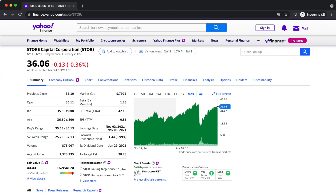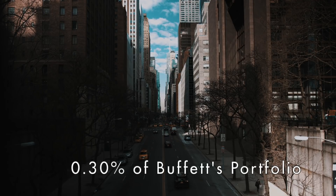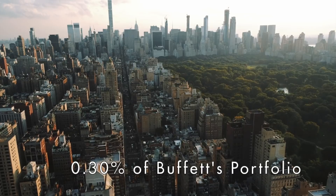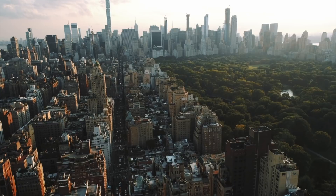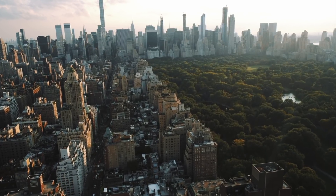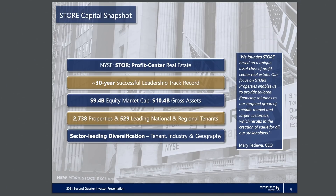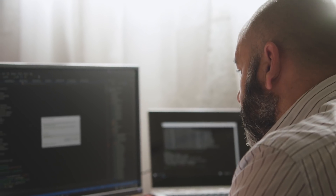At number five we have Store Capital, ticker symbol STOR. As of the making of this video, this is the only real estate investment trust in Warren's portfolio and it currently only makes up about 0.3% of his entire portfolio. Store Capital is an internally managed net lease REIT that's the leader in the acquisition, investment, and management of single tenant operational real estate. They currently have a portfolio of over 2,500 properties located across the United States and they're headquartered in Scottsdale, Arizona. This really did surprise me, as Store Capital isn't exactly the most well-known REIT, and it's only been around since 2014.